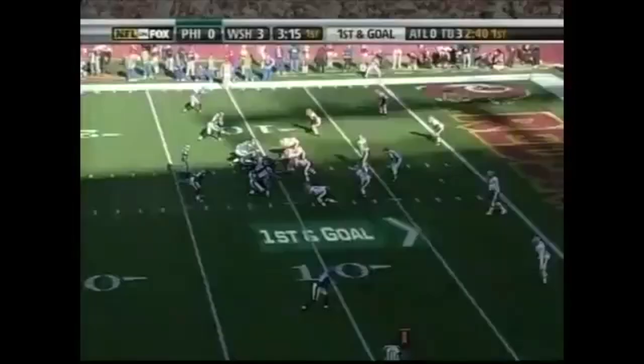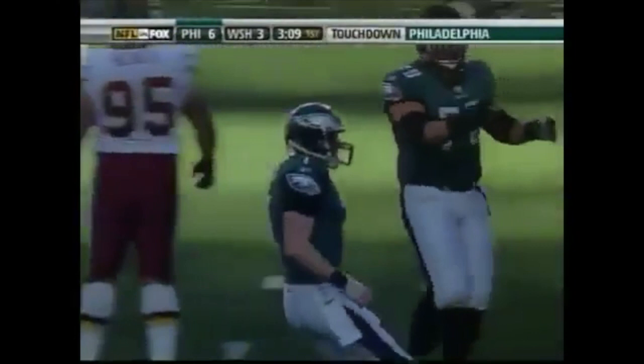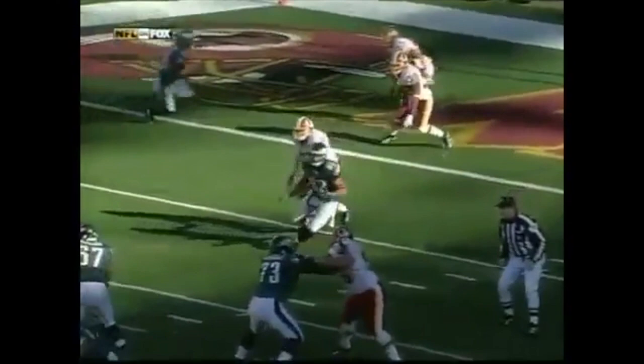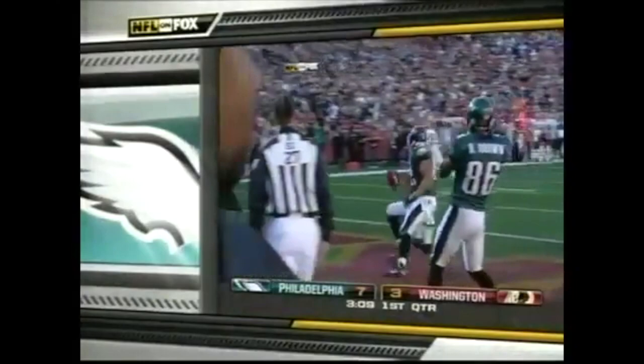First and goal for the Eagles, three wide receivers with Hank Baskett in the slot. Garcia to L.J. Smith — Touchdown! Taking advantage of all his weapons, L.J. Smith lined up at tight end with a little stick-nod move and out route. He knew he had man-to-man coverage — did not even have a catch on Monday night against Carolina — and reaches the end zone in the first quarter.